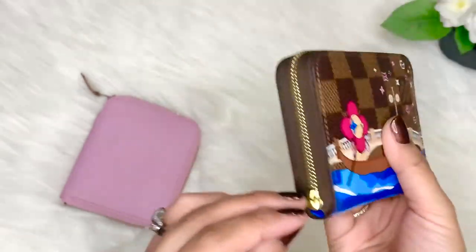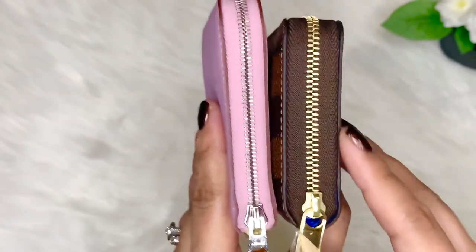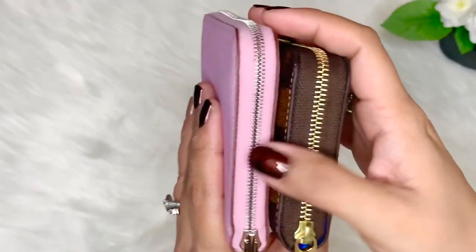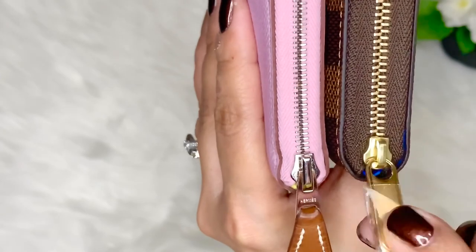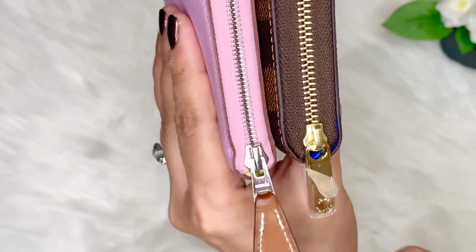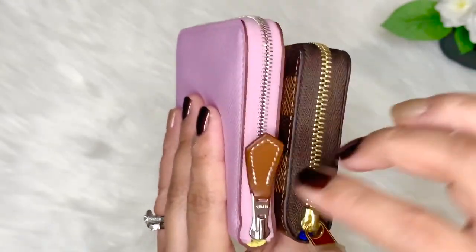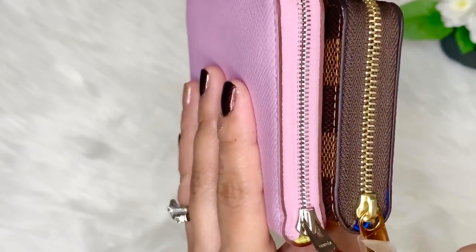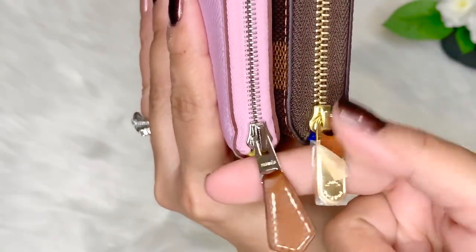If you take a closer look at these two compact wallets, you will see that the Louis Vuitton has a much thicker zipper as compared to the Hermès compact silken wallet. The zipper pull itself looks very sturdy on the LV. In comparison, the Hermès compact silken wallet has difficulty closing when really packed, because the zipper itself is not as sturdy as the Louis Vuitton.